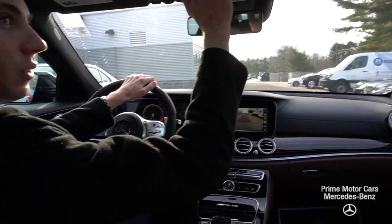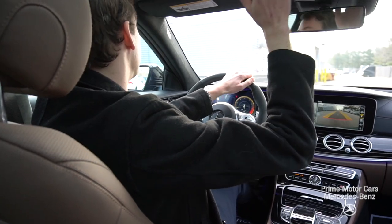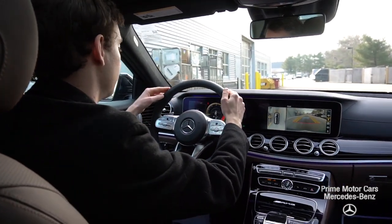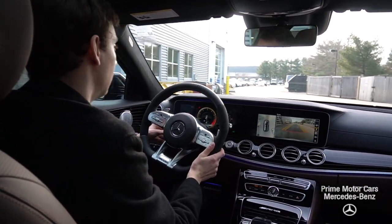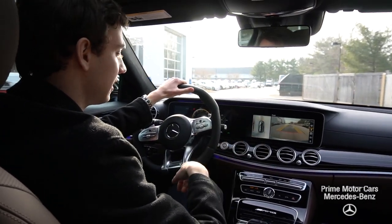We have our Dynamica suede headliner up top — beautiful suede all throughout the roof of the vehicle and along the pillars as well. That same Dynamica suede is continued on the steering wheel, so it's the AMG performance steering wheel wrapped on the sides with that Dynamica suede. Up front we also have heated seats, ventilated seats, and a heated steering wheel.